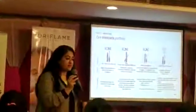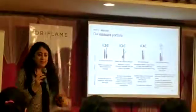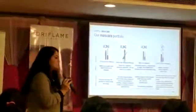It is ophthalmologically tested, so you can use it even if you have sensitive eyes. Those who wear contact lenses can also use it.